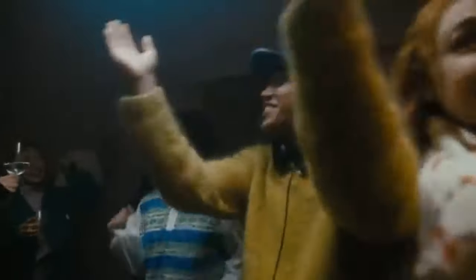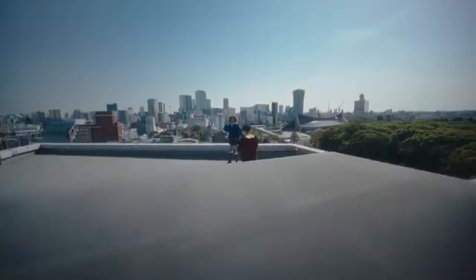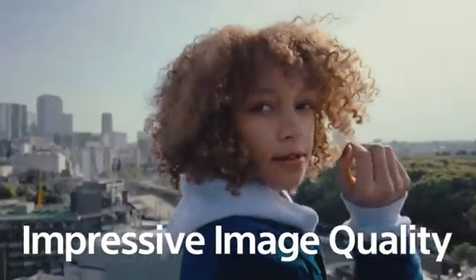Crisp, vibrant photos are produced by the camera's fast, high-quality lens and high-resolution sensor. In a range of lighting conditions, the ZV-1 performs exceptionally, especially in low light.